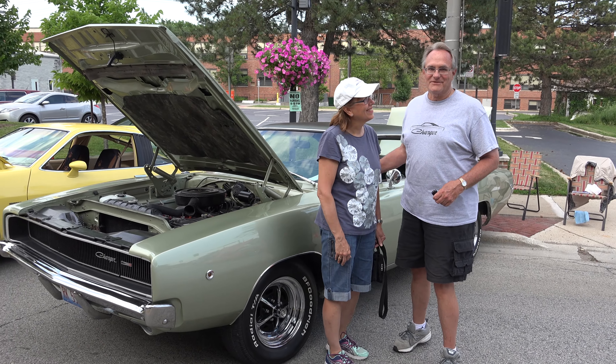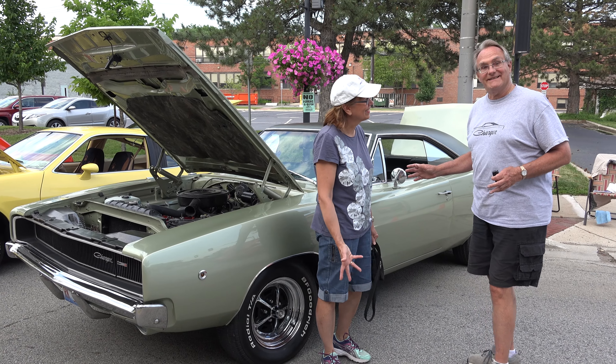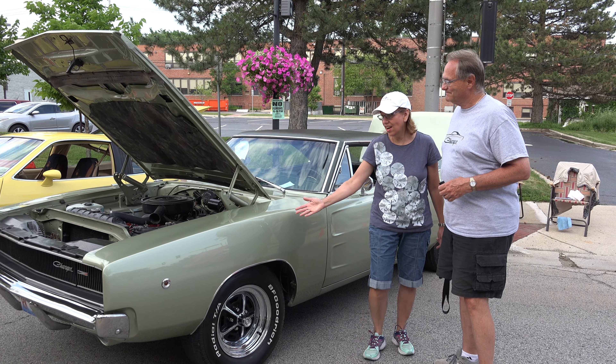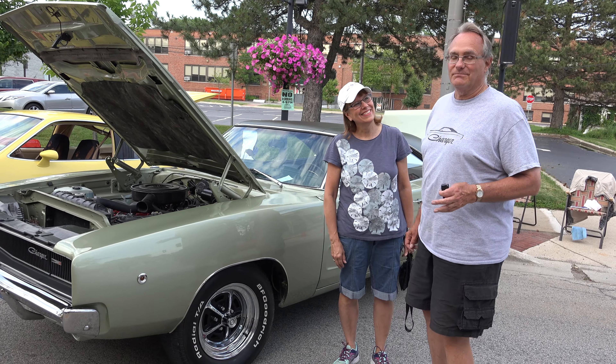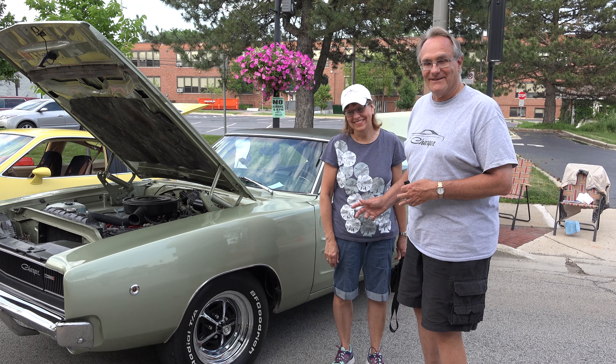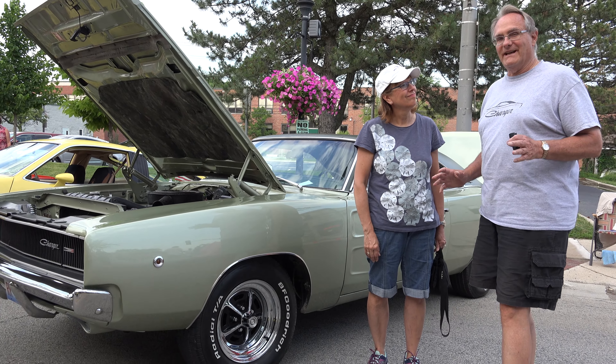I'm Larry and this is Rhonda, my wife. And I have a 1968 Dodge Charger. I talked my dad into buying this car in 1968. I really couldn't believe it when he drove up in this car. So we kept it in the family until about 1975.